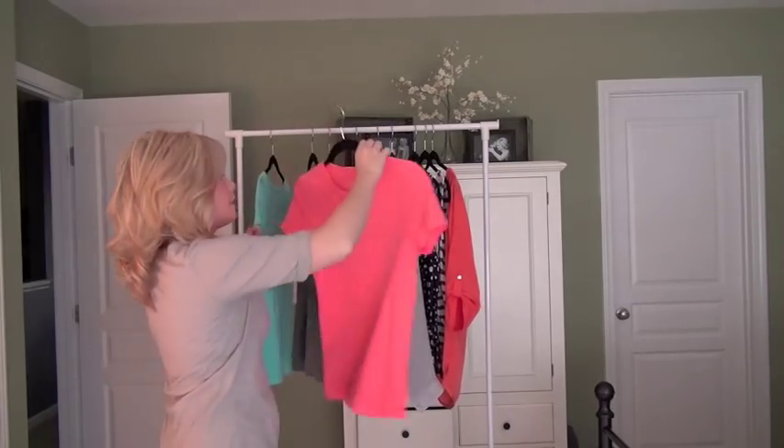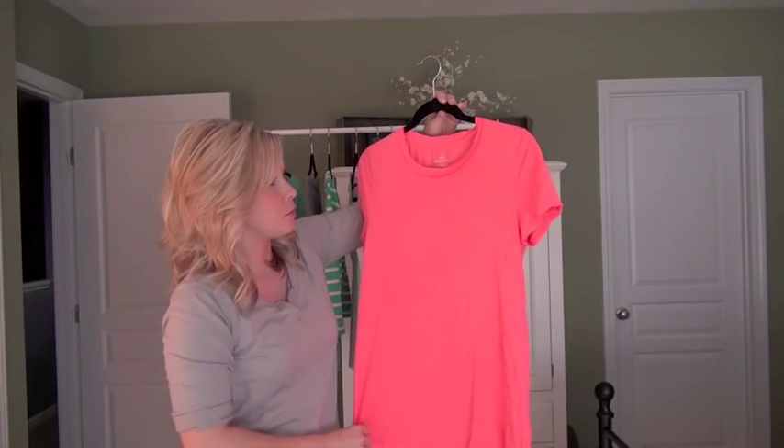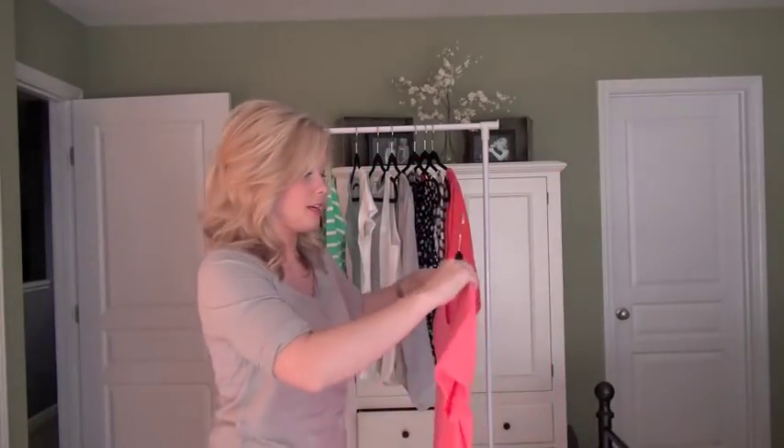I have this kind of neon pinky orange — pretty much pink — vintage cotton t-shirt from J.Crew as well. It's a little bit more on the casual end of things.